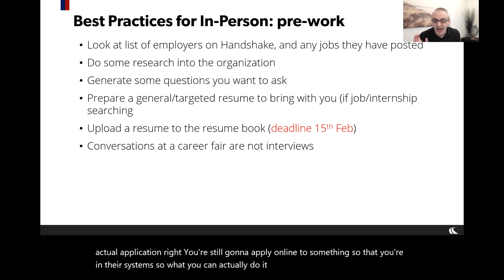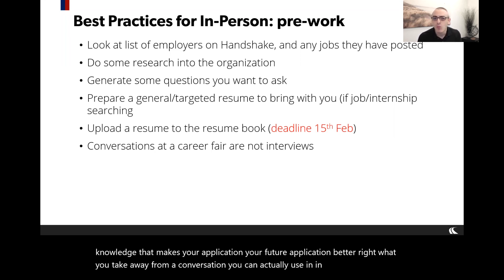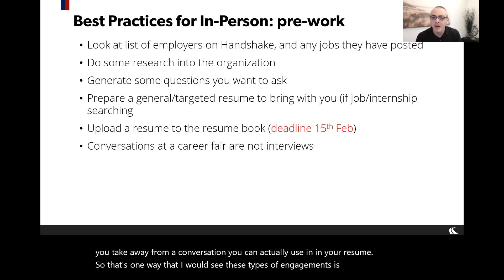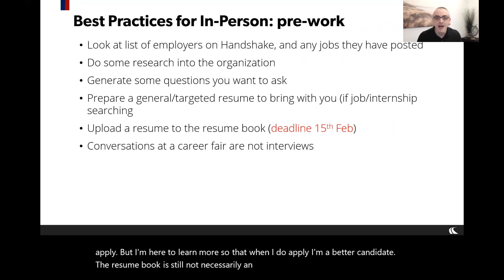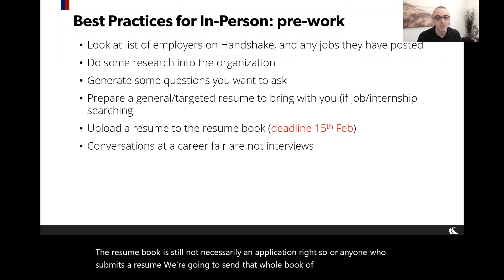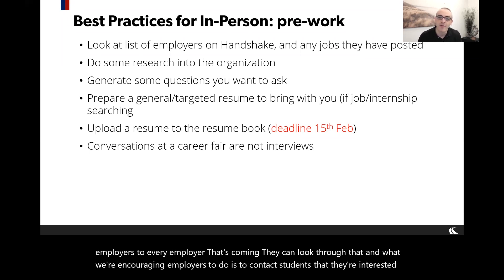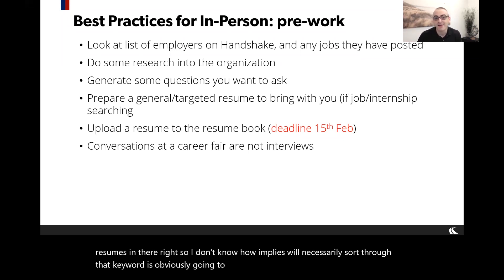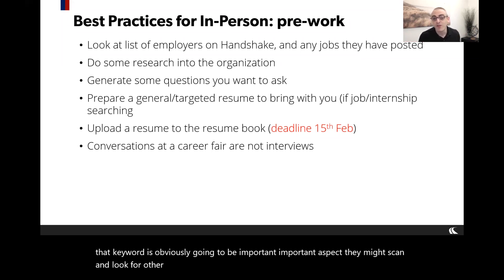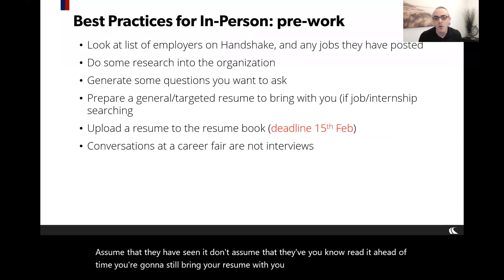What you can actually do at a career fair is gain knowledge that makes your future application better. What you take away from a conversation can improve your resume. Think of it as: I'm here to learn more so that when I do apply I'm a better candidate. The resume book is another avenue — we send all submitted resumes to every employer coming. They can look through it and contact students they're interested in, though don't assume they've read your resume ahead of time.